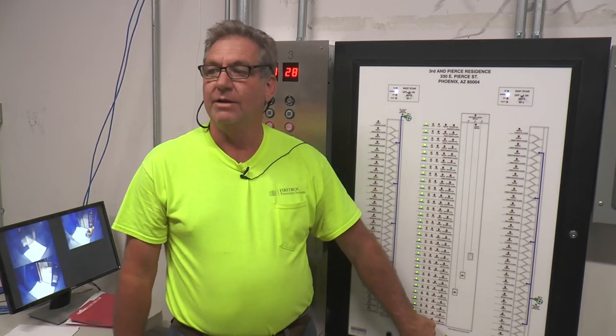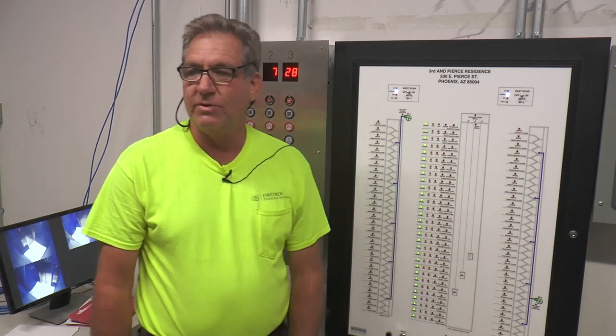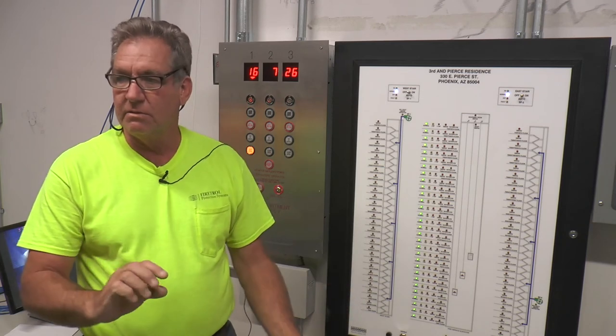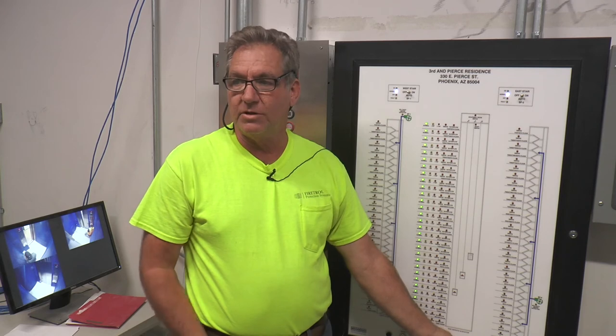There's a switch down here that turns on the hoistway lights, so they can come here and turn them on or off.